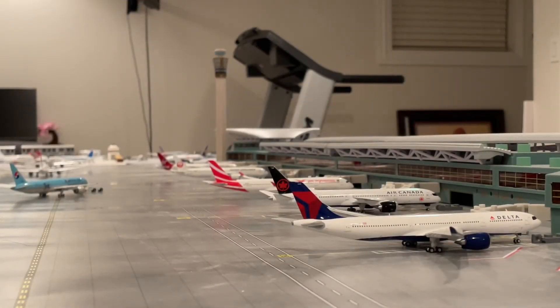Hey guys, welcome back to RailfanReviation. I hope you're having a great day today, and today we're coming at you with the July update for London Heathrow.